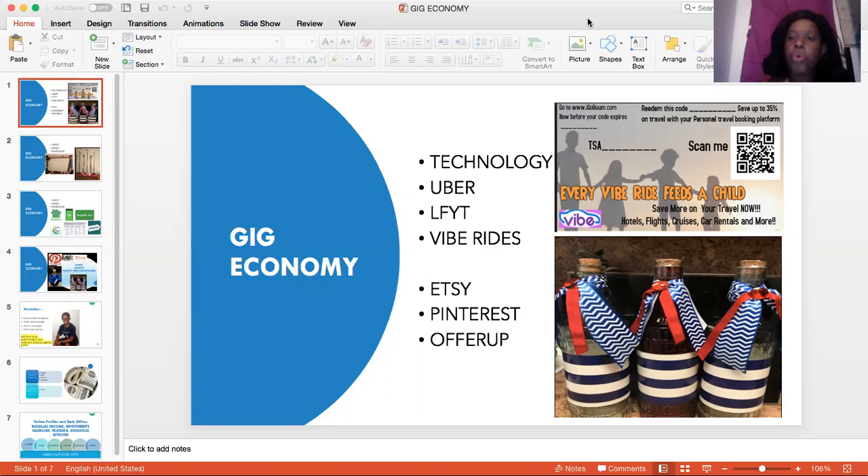When we talk about the gig economy, we're talking about using things like Uber. Many of you know what Uber is. Many of you know what Lyft is. Now we have a new ride-share company that they call VibeRide. VibeRide is a ride-share company, just like Uber, just like Lyft.